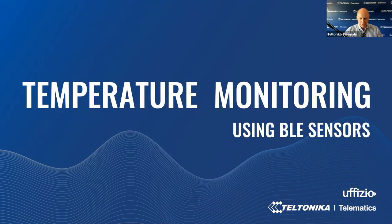Good evening everyone, we are live and starting. Welcome to our online session and thank you all for joining us from all over the world. Today we are presenting a temperature monitoring using Bluetooth sensors webinar. Together with experts, you will learn more about Bluetooth Low Energy temperature sensor features, benefits, prominent use cases, and the fleet management platform to help expand your portfolio, get more profitable projects and grow your business.